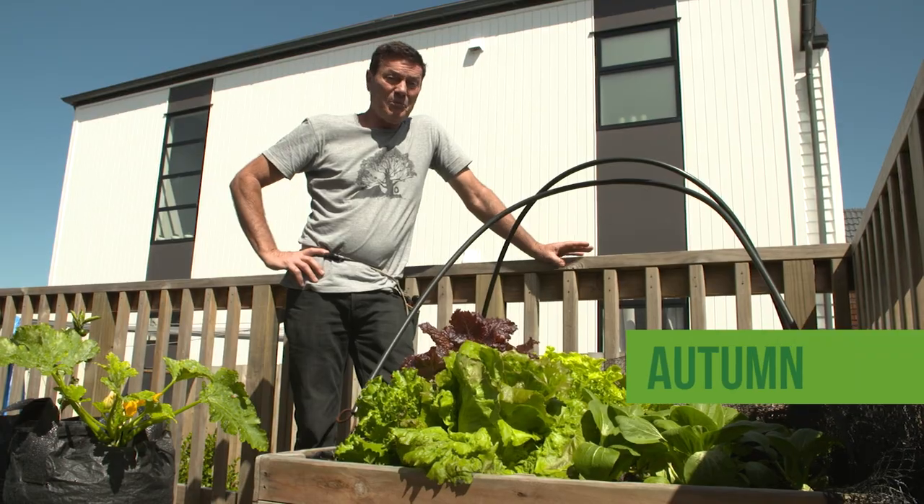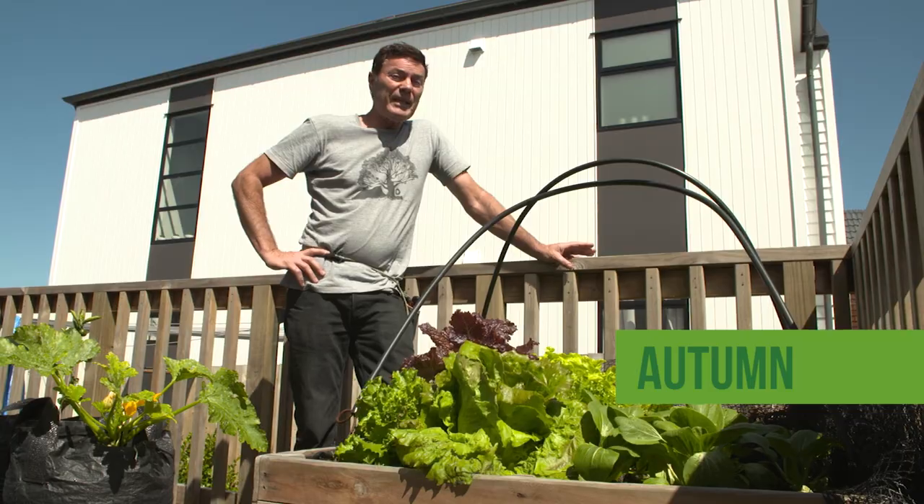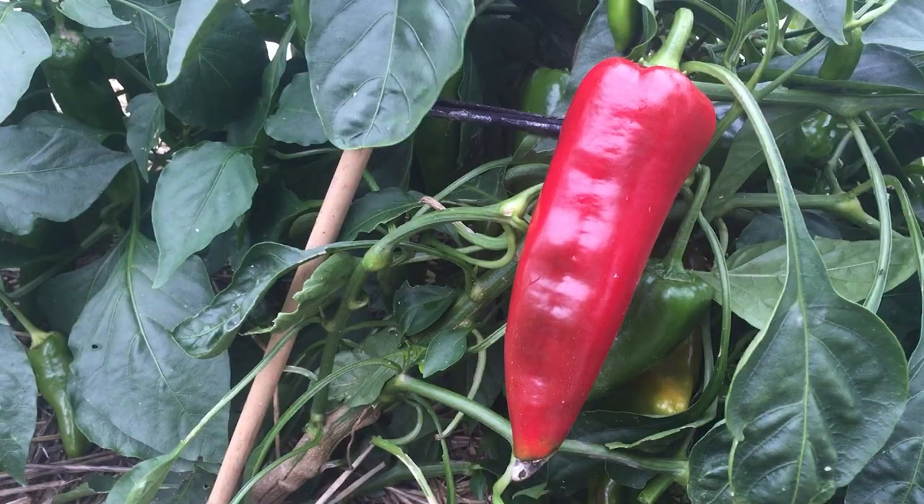It's been three and a half months since we last filmed at our gardens, and today we're looking at the fruits of our summer crops and planning for winter.